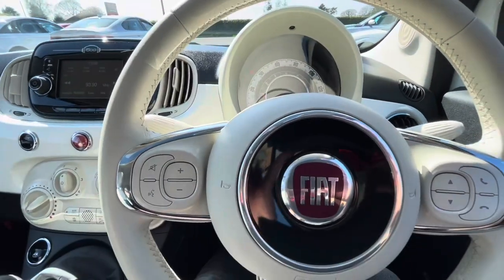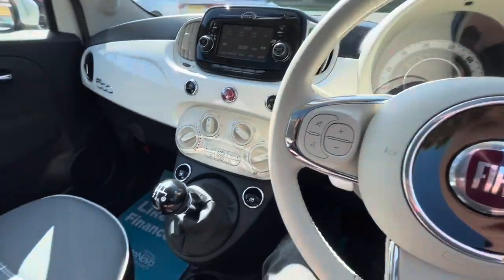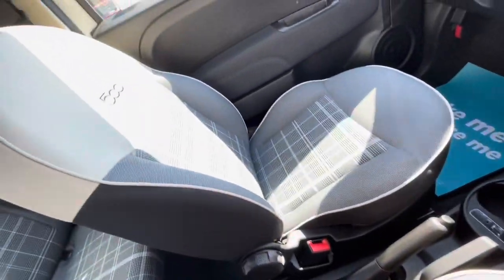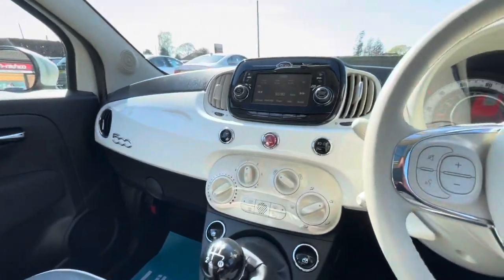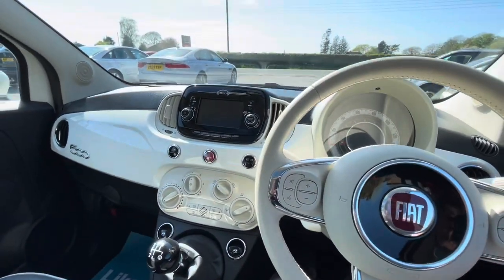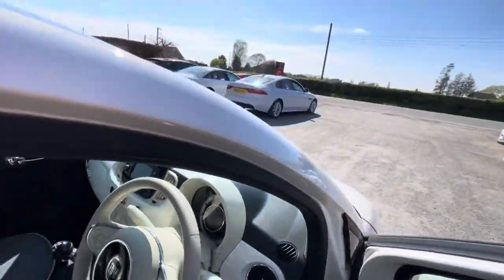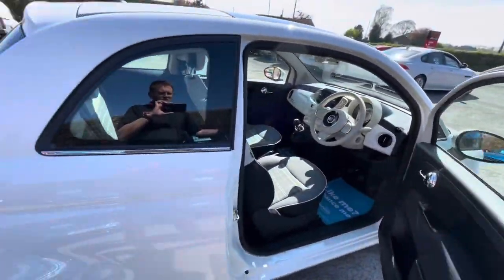A nicely specced car in super condition. Low mileage, great on fuel — everything you need. If you stay tuned, there will be a virtual test drive coming along in a second as soon as I finish this walk round.